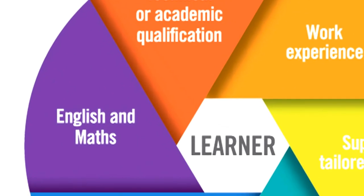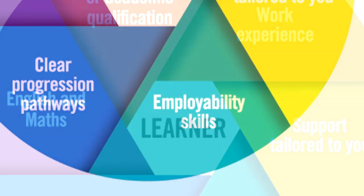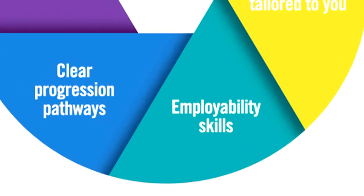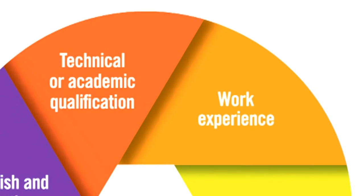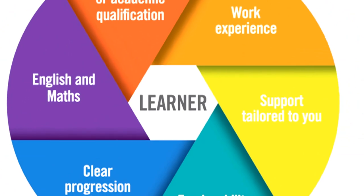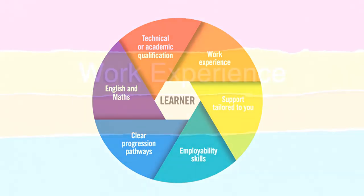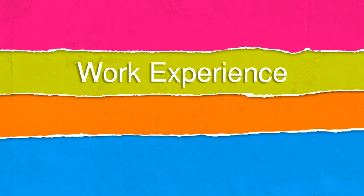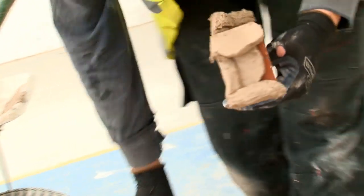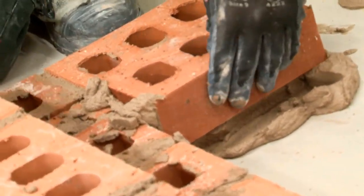Whether you are following a technical or academic pathway, we promise you a clear route to long-term success. We will help you build a tailor-made Derby College study programme to match your needs and ambitions. This will include your technical or academic qualification, English and maths, progress to success, employability skills, support, and work experience. We'll ensure you are fully equipped with the high-level technical skills and specialist knowledge you need for employment in the 21st century.